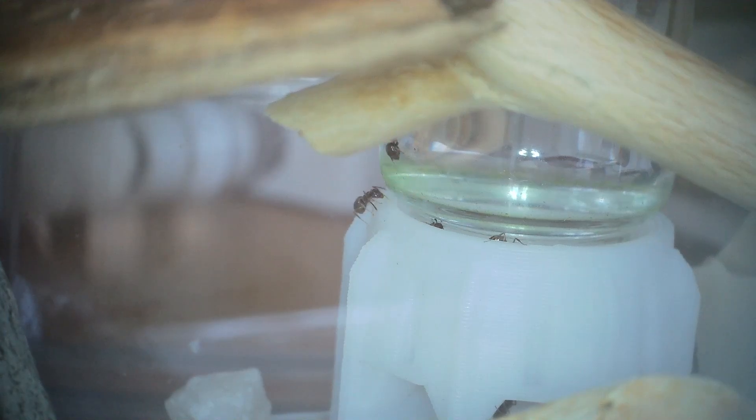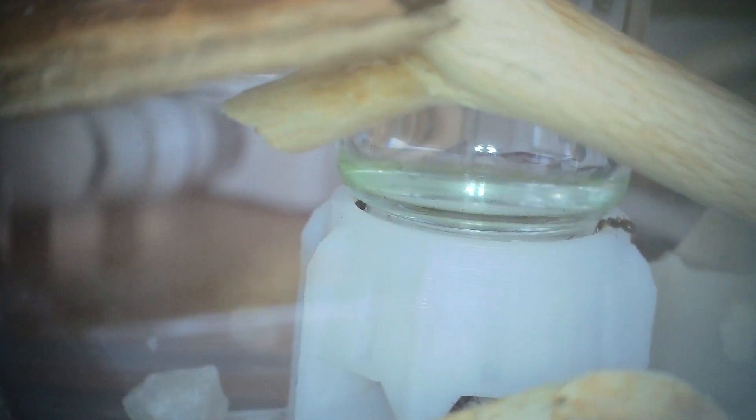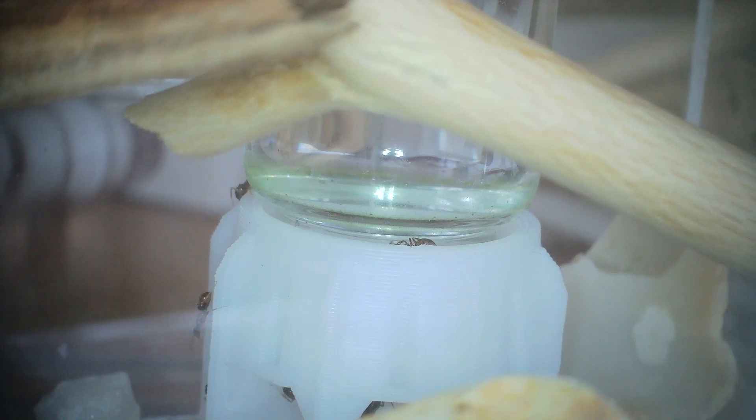Number two is gaps. I knew Lasius niger could fit through a small gap, but until I started keeping them, I didn't realise just how small they could fit through. Going back to the previous comment about water, with my water towers they will climb down the screw thread that screws the water part into the base. In some water towers I've had, I've had to stop using them because they're able to climb all the way down the screw thread, get underneath, get inside the water tower, and drown themselves.